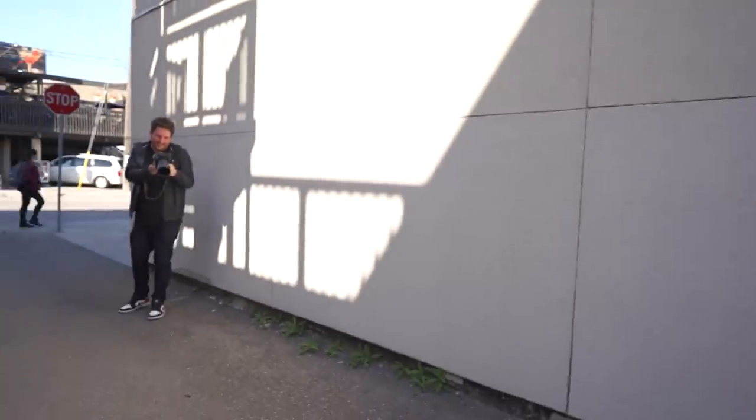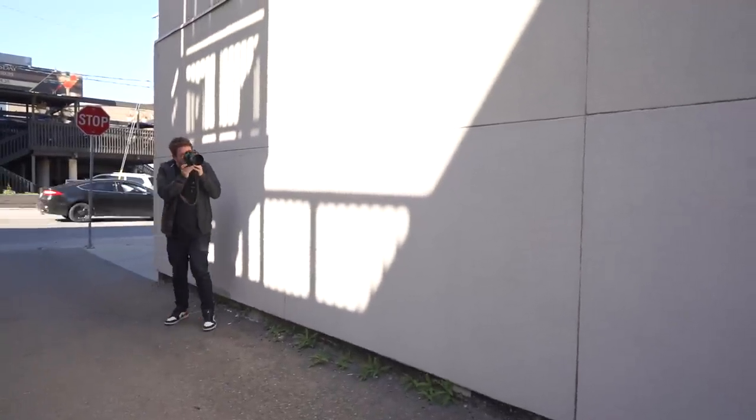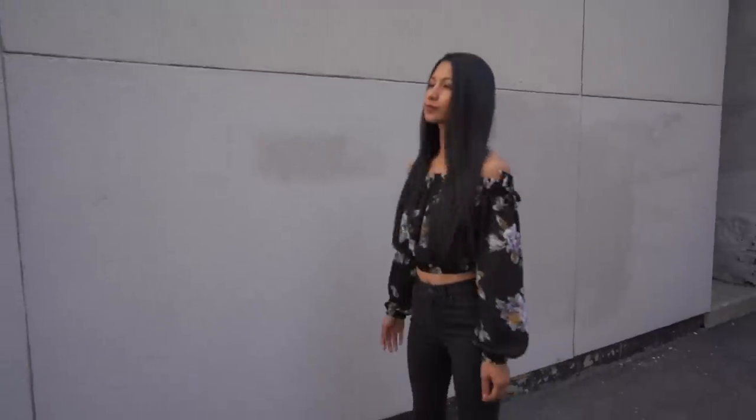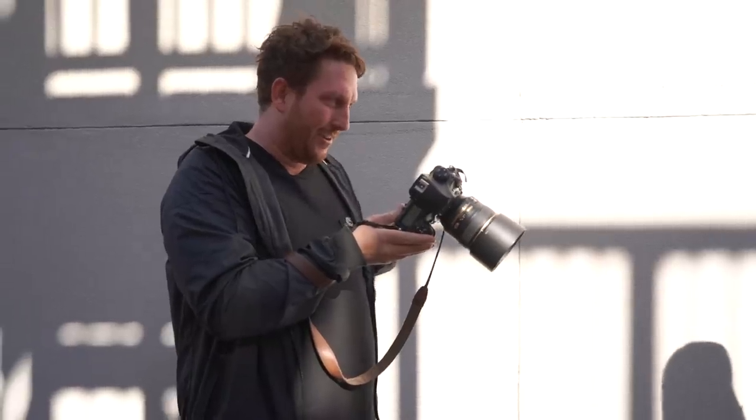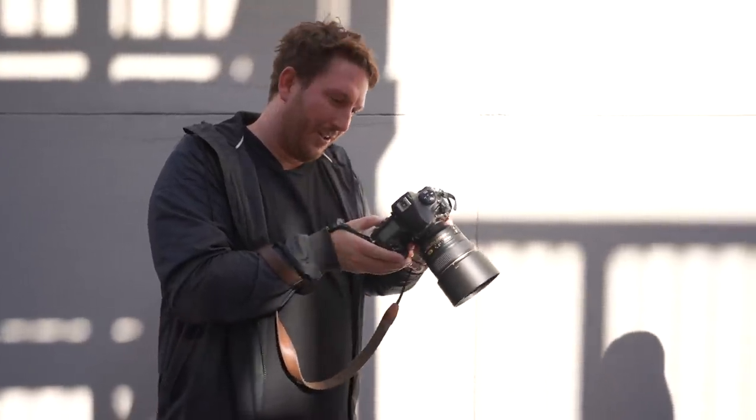As far as lighting goes, this is like the nicest random lighting I've ever found on an alleyway. Can I make you walk towards me? Perfect. I like to make people walk because then you get to see all of the light, how it changes, and the spot that we were at is the best of all the spots.